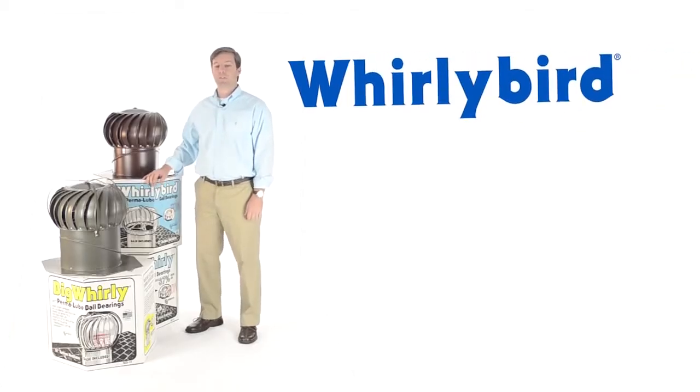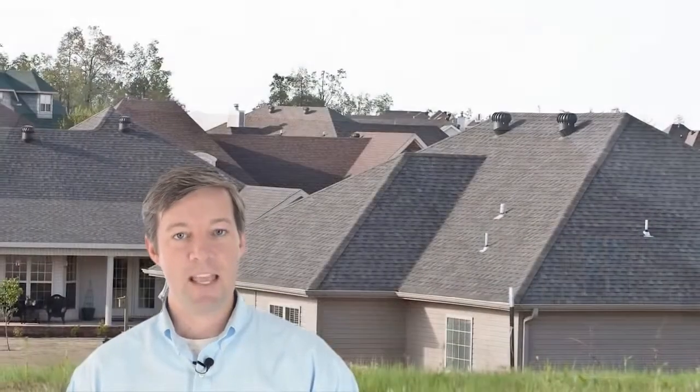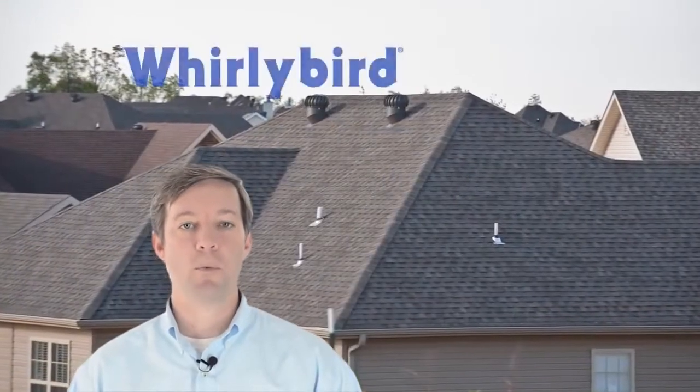Hi, I'm Andrew with Lamanco Vents, and this is the one and only Whirlybird by Lamanco. The most iconic and recognizable exhaust vent used on homes today is the wind-driven turbine vent, commonly called a Whirlybird.